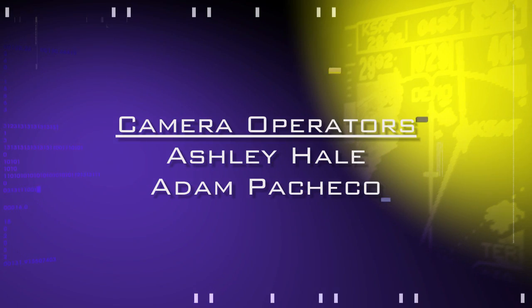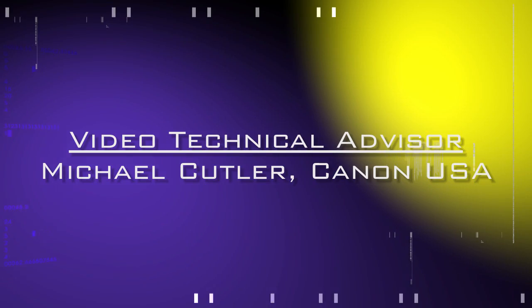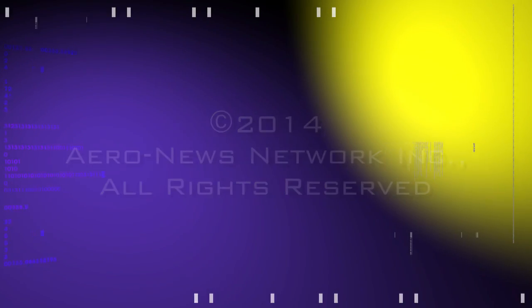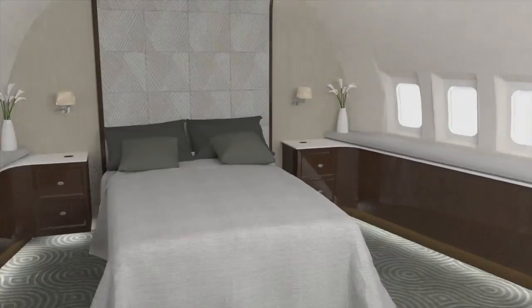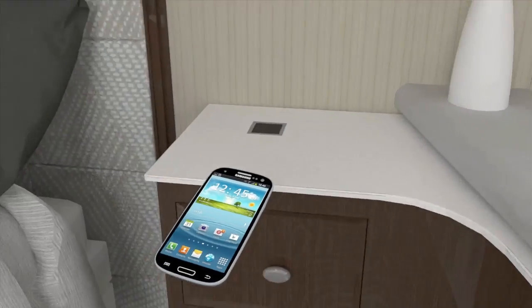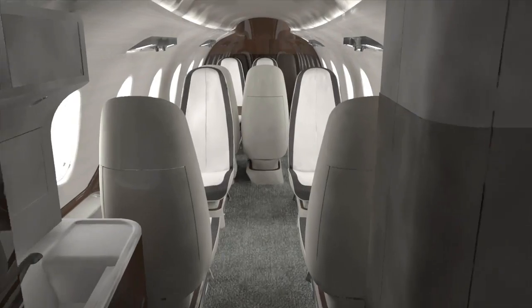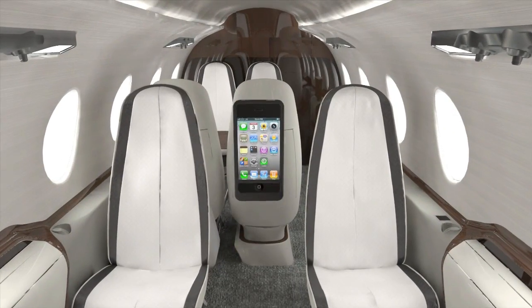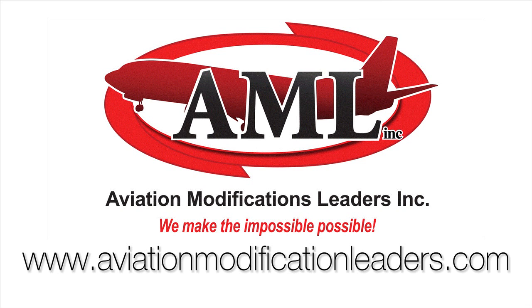Aero TV's coverage of the 57th annual AEA International Convention and Trade Show, live from Nashville, Tennessee, is brought to you in part by AML's patent-pending wireless induction charging system, which eliminates confusion over charging cables, cuts down cockpit cable clutter, and allows you and your passengers to fly cordless. www.aviationmodificationleaders.com.